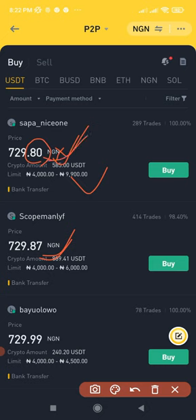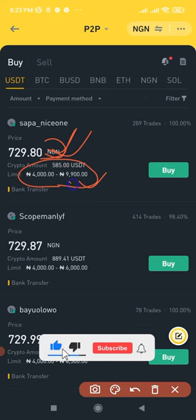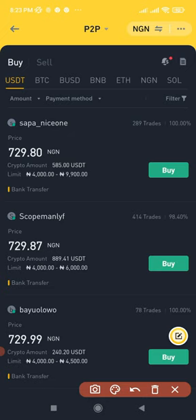Always consider tweaking your ad price, because the first person people see is the person they will buy from. The ranking is also influenced by your limit — the lower your minimum limit, the higher you rank. For instance, if this person's price is 729.80 kobo but their limit starts at 100,000 and above, they won't rank first. So when creating an ad, make sure your price is lower than competitors and your limit starts from a very low amount.